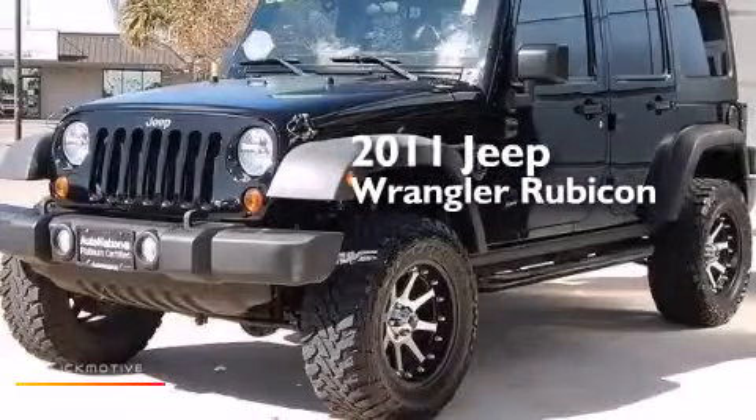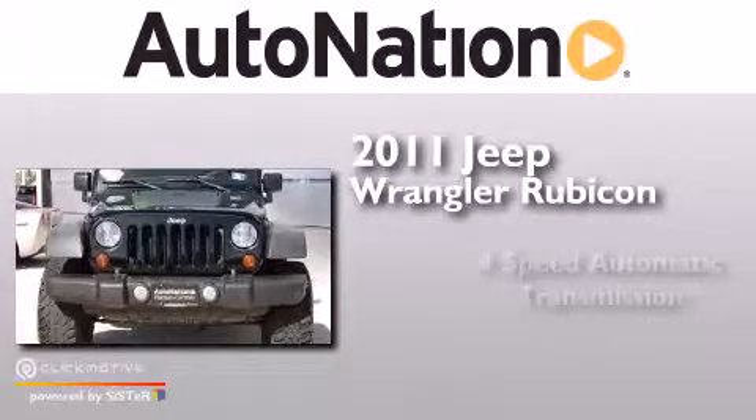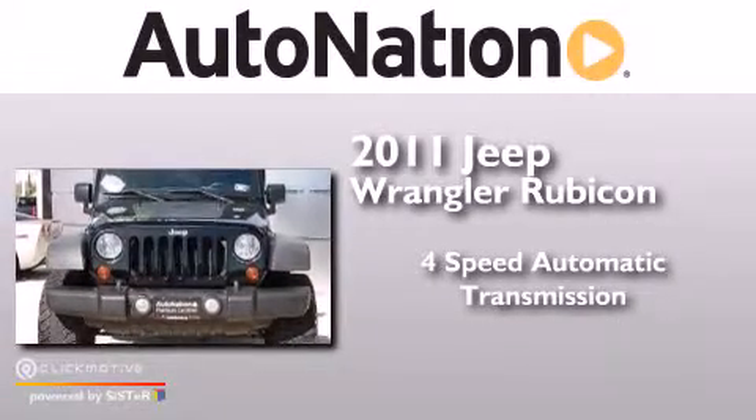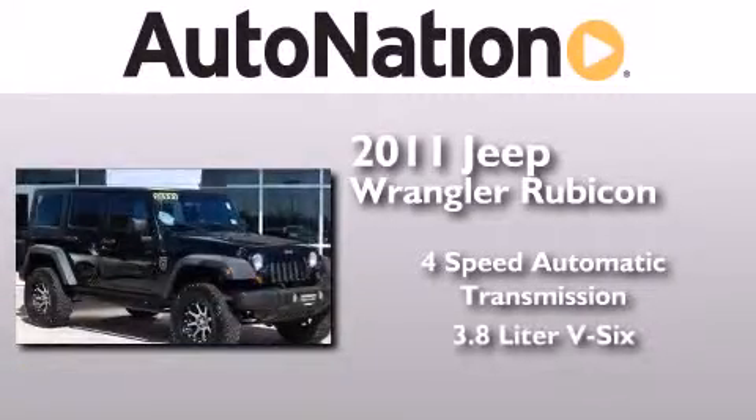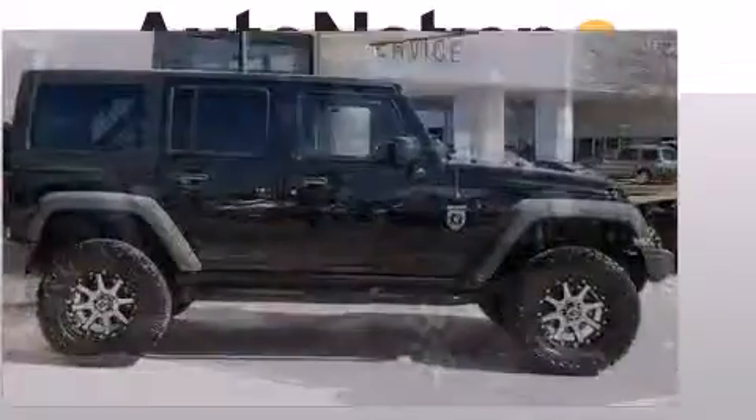This is a 2011 Jeep Wrangler Rubicon. This SUV has a 4-speed automatic transmission, a 3.8-liter V6, and the added capability of 4-wheel drive.